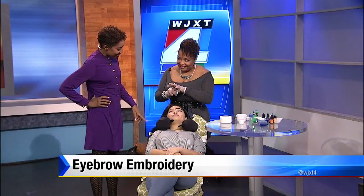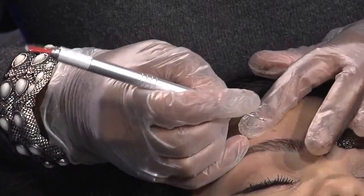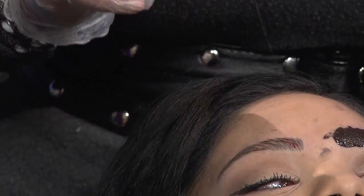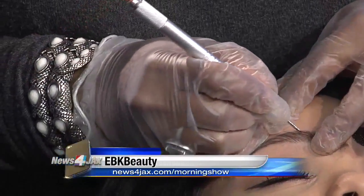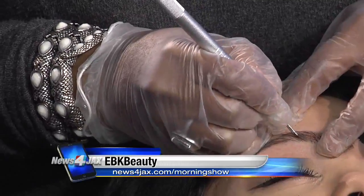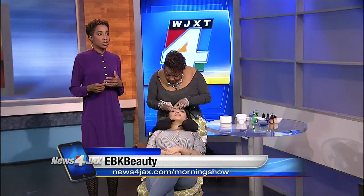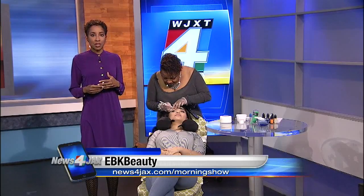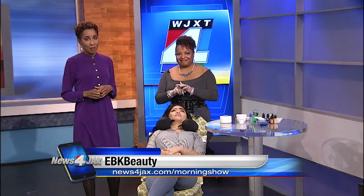These look great and we're excited to see how they turn out. If you're interested in getting your brows done, or maybe you qualify for those free services, you can call her salon, EBK Beauty. The number is 904-568-5242. If you need that number again, we've put a link to her website and all the information on the morning show page of newsforjax.com.